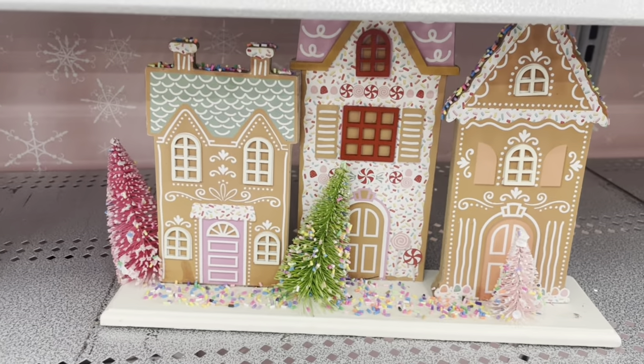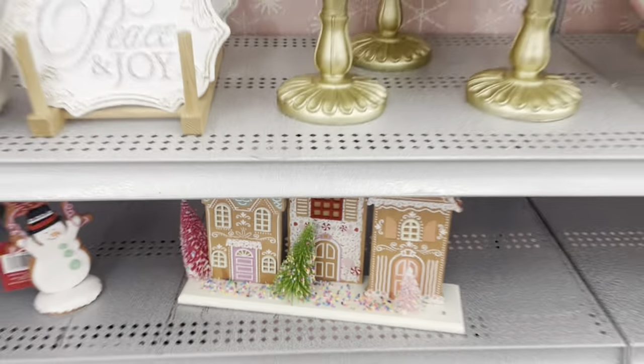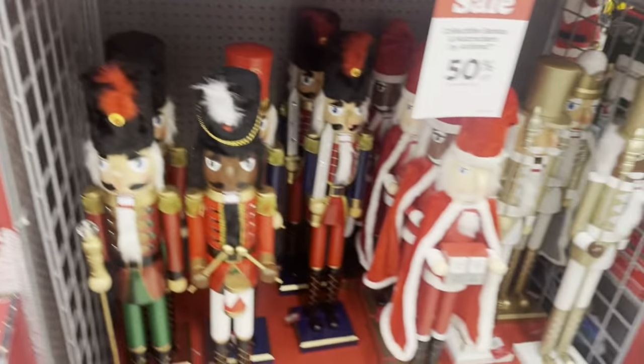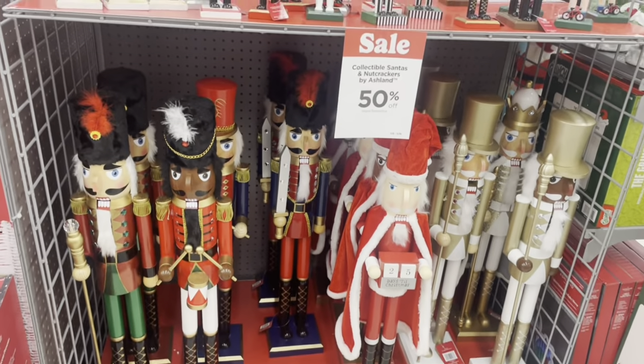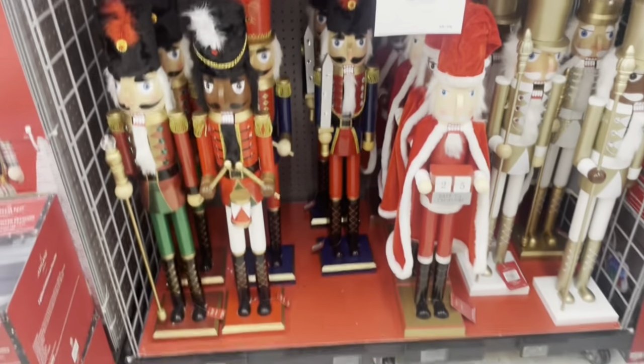Oh, this is pretty too — look at that. That is so pretty. But if you have babies or small kids, they're definitely going to try to eat that. Your decorations depend on how old your kids are. There are the nutcrackers — these are pretty tall!